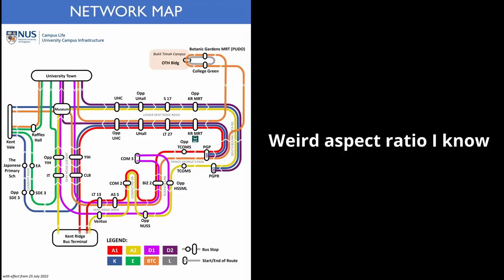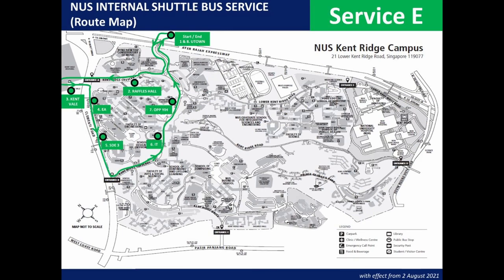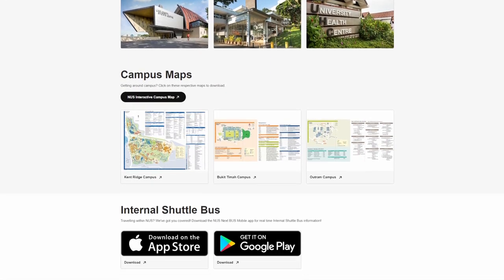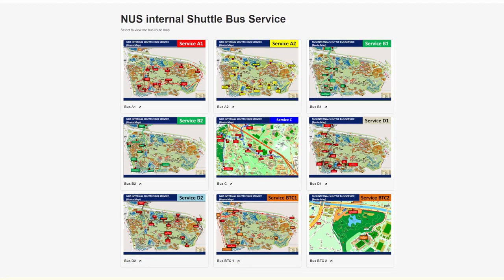This is the latest service map, made by the Office of Campus Amenities in collaboration with Brian Cheung. These are the bus routes for each service. It's so easy to figure out what to take to reach your destination with these maps, and the Freshman Orientation Program's website even provides them to help students navigate around campus.